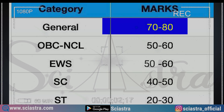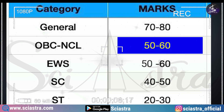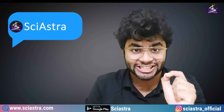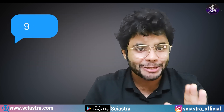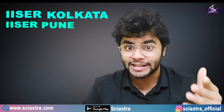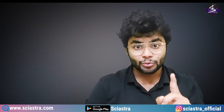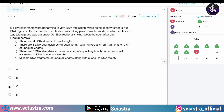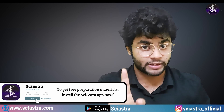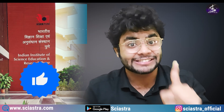If you want to target for IISER Pune and you are in OBC NCL, for general category you must get 110 to 120 marks; 50 to 60 marks for OBC NCL. In this video, I am going to tell you the target marks, and if you are scoring those numbers in our Sayastra mock test, that means you have more than 90% probability that you will get an IISER — including IISER Kolkata and IISER Pune.